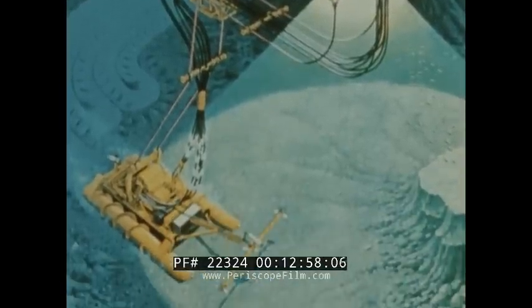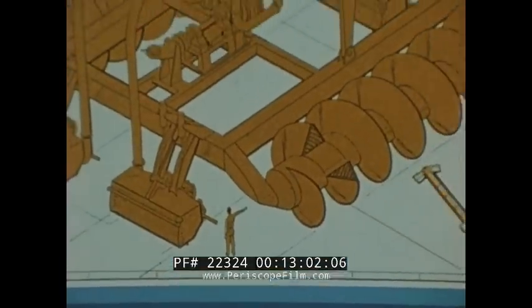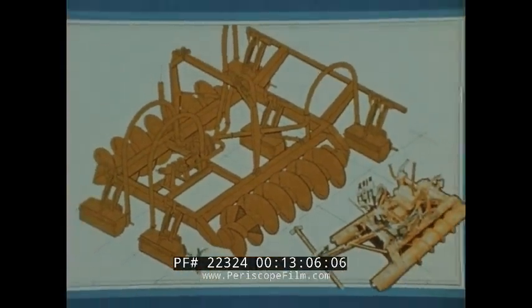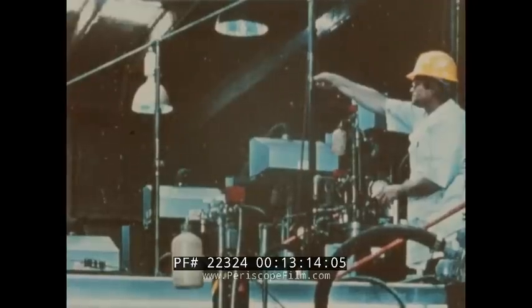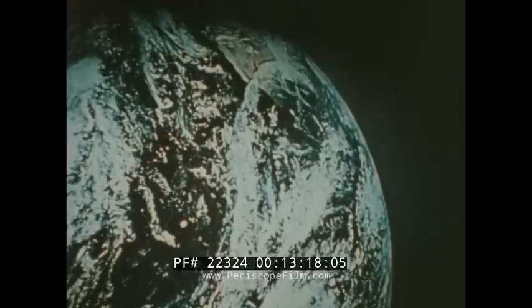Much testing and pilot plant operations still lie ahead. A commercial miner would be about ten times the size of the test robot; its support ship eight times as big as the Glomar Explorer — about three football fields long. Processing systems must also be scaled up. Three other challenges remain: environmental impacts, economics, and law of the sea considerations.